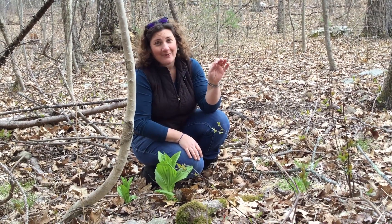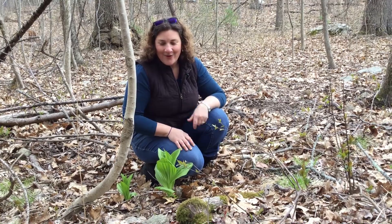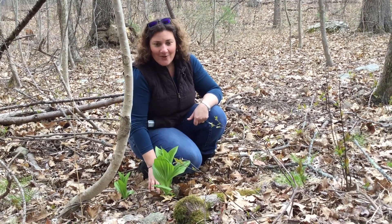And this one, while not in flower yet, still has an absolutely stunning leaf bouquet for us to look at. This is the false hellebore, Veratrum viride.